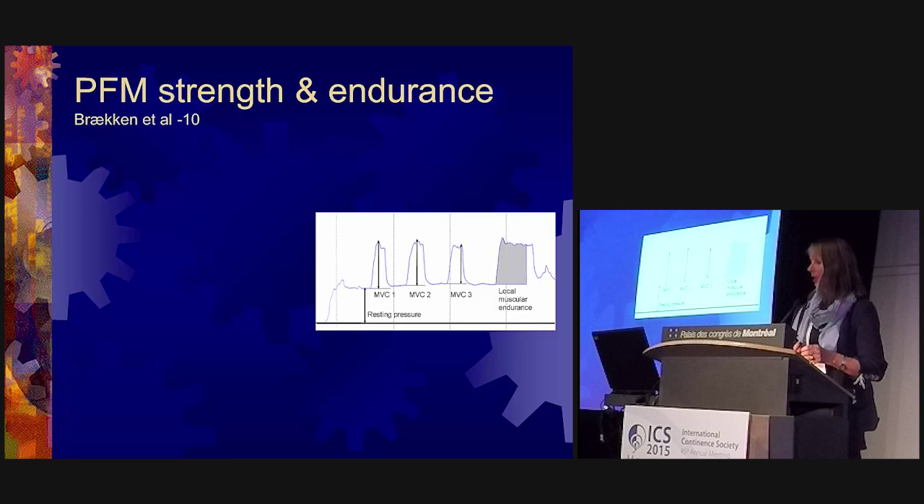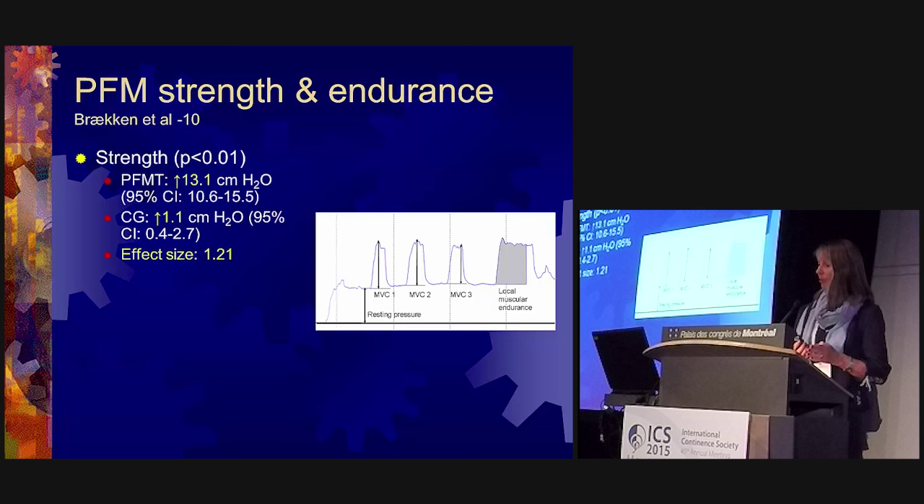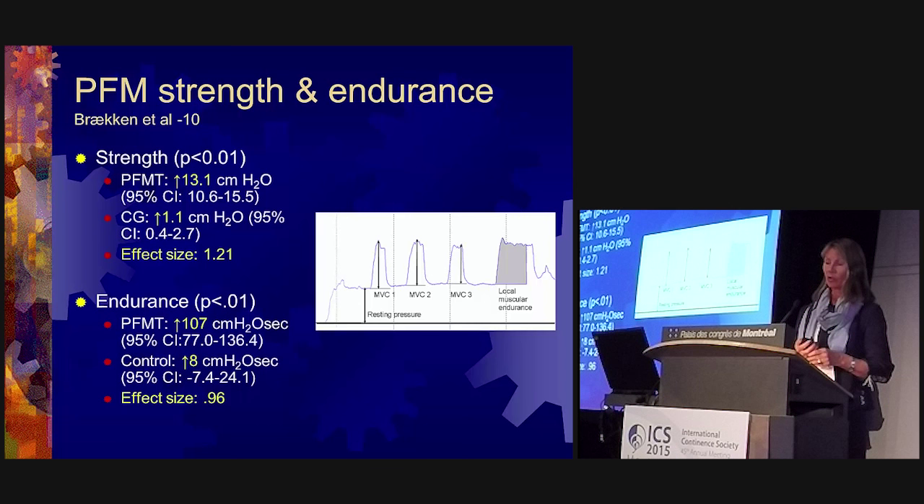In our study, we assessed perineal muscle strength and endurance before and after, comparing with a control group told to do nothing. Strength had a tremendous increase with an effect size of 1.2 — the difference between groups was about 13 centimeters of water. Endurance also showed a very high effect size. We measured vaginal resting pressure, then asked participants to do three maximal voluntary contractions for strength, and hold a contraction for 10 seconds for local muscle endurance.